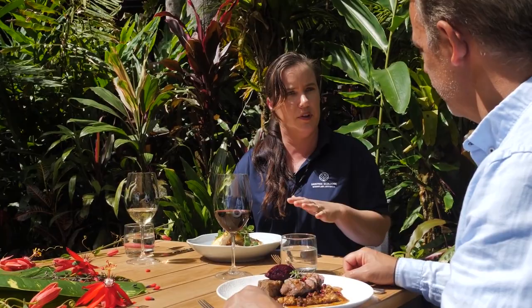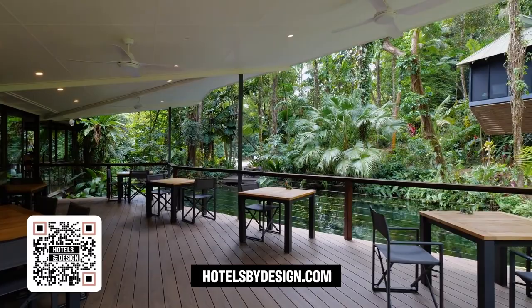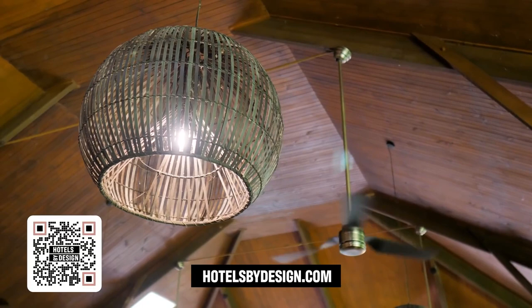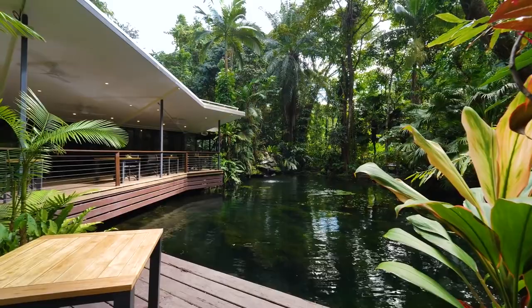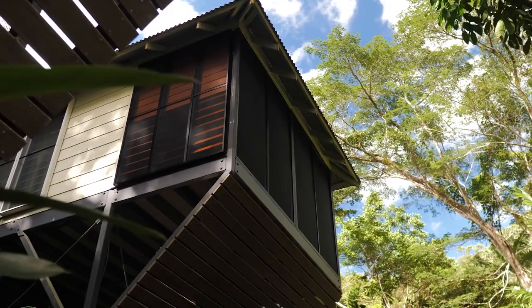Our sustainability efforts don't stop within our restaurant — they also go through to the rooms and the rest of the property. Within our accommodation we've removed all single-use plastics, and we provide guests with reusable water bottles to take out during the day when they're adventuring. Our goal is that we want this beautiful location and rainforest to be here for generations to come. Back when they designed these bays, the brief was less is more — less about making statements and more about the immersion in the rainforest. And I think they've got it just right.